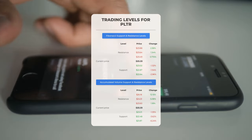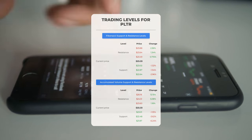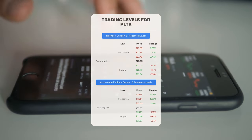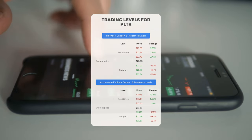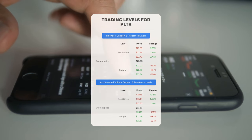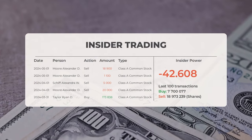Let's delve into potential day trading levels for Palantir. In an upward trend, the first resistance level stands at $23.60. If you're not currently holding shares, consider waiting for this level to be surpassed before initiating a position. For existing shareholders, this could be a point of interest for swing trading opportunities. On the downside, Palantir sees its initial support level at $23.01. Should this support level hold, it might serve as a favorable entry point with hopes of a rebound.